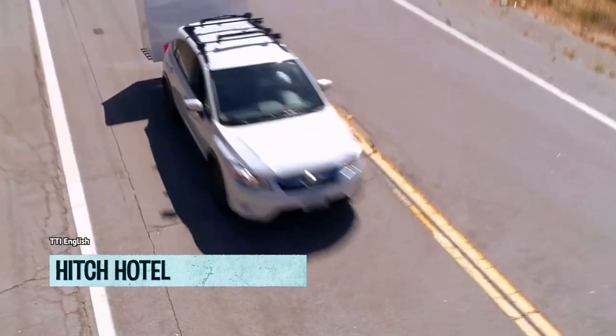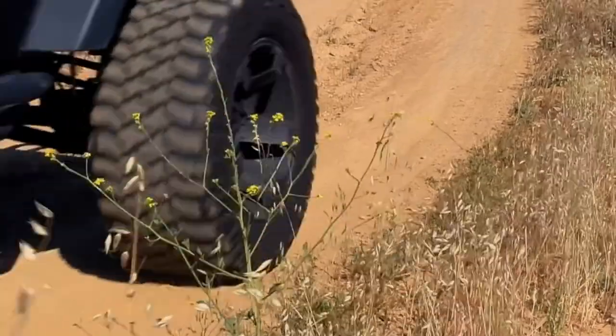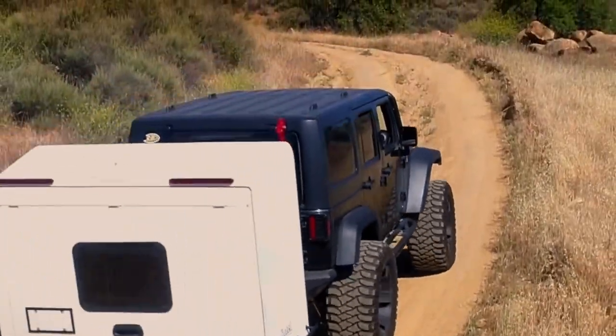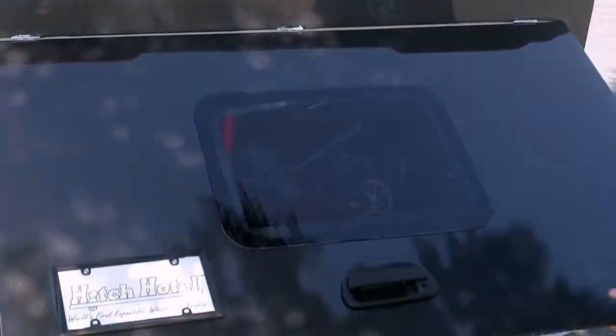Once upon a time, there was a dad with a problem: how to transport his son's bike without leaving a scratch? After a lot of head scratching and maybe a few headaches, he came up with a brilliant solution — the Hitch Hotel.